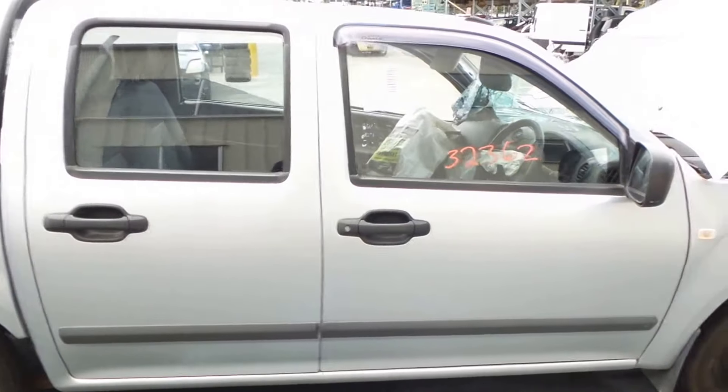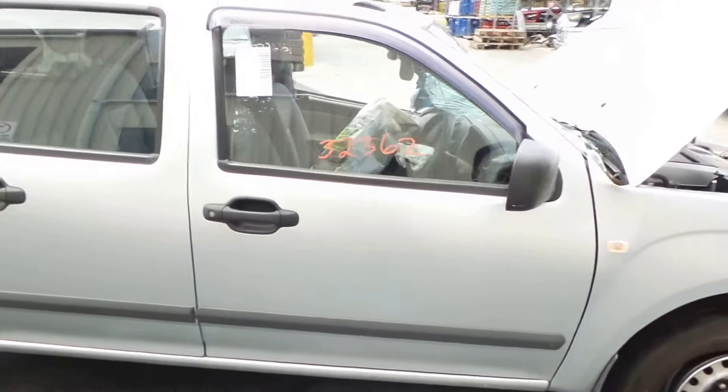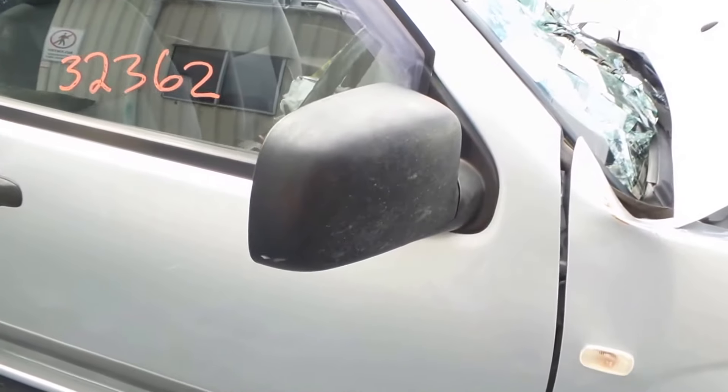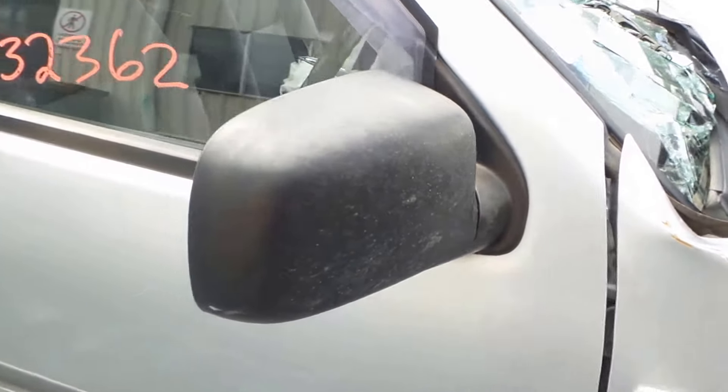Both right-hand doors seem to have no damage. Right door has a manual mirror.